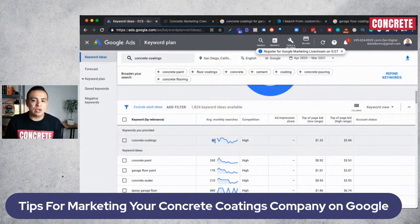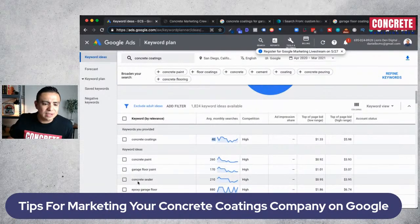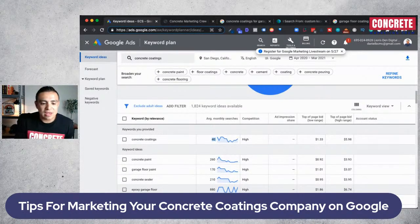You're not getting any leads because there are only 40 searches per month coming in for that specific keyword in San Diego. So not all keywords are created equal. If you're doing concrete coatings, what search terms should you target? What about 'epoxy garage floor'? Even if you do polyaspartic or another coating, as long as you do concrete coatings, I would be targeting 'epoxy garage floor' in San Diego because that keyword gets 880 searches per month.